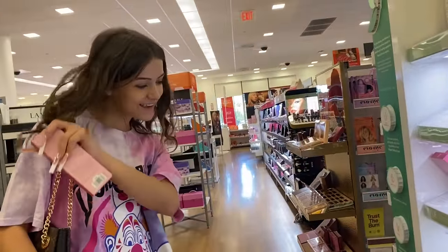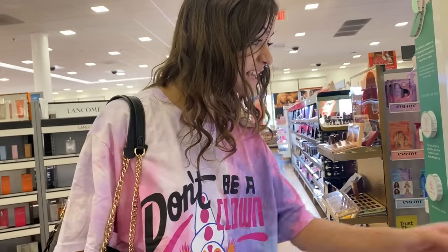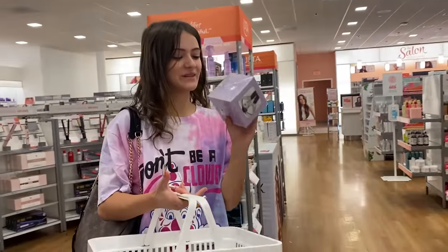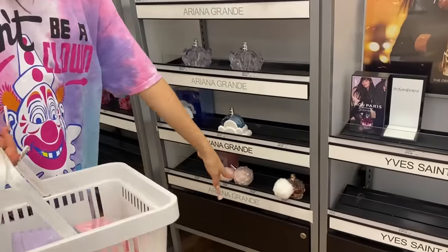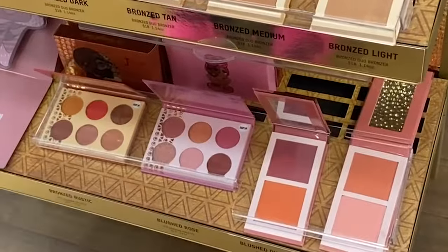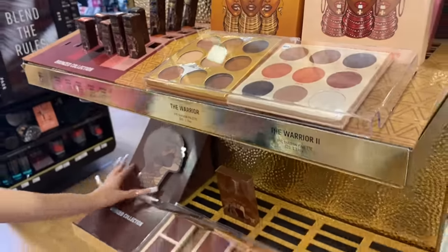Should I get the Kylie lip kit three-minute step mini set? That's so small though — okay, that's a maybe. Me and my mom ended up deciding on getting both of the Ariana Grande perfumes — both of the ones with the little puff balls — we just got it like that. And now I don't even know what we're looking for. Oh right, a palette! See this one has a pink and a sparkle but you need like a black in it too.